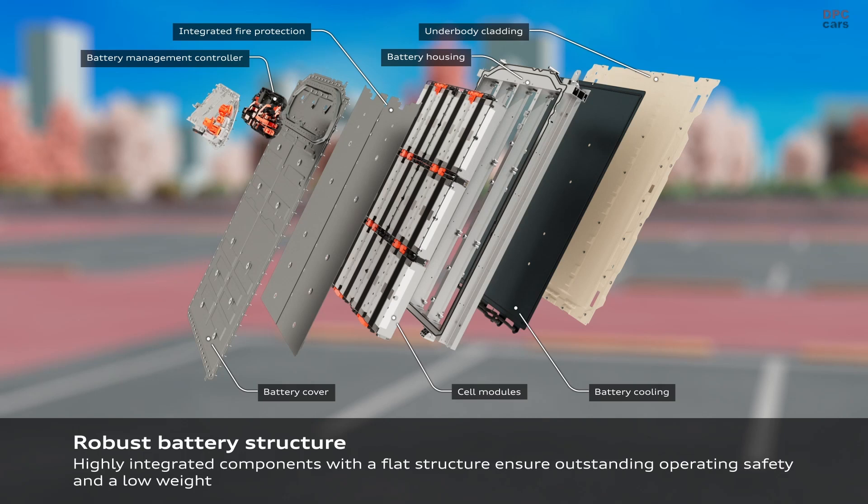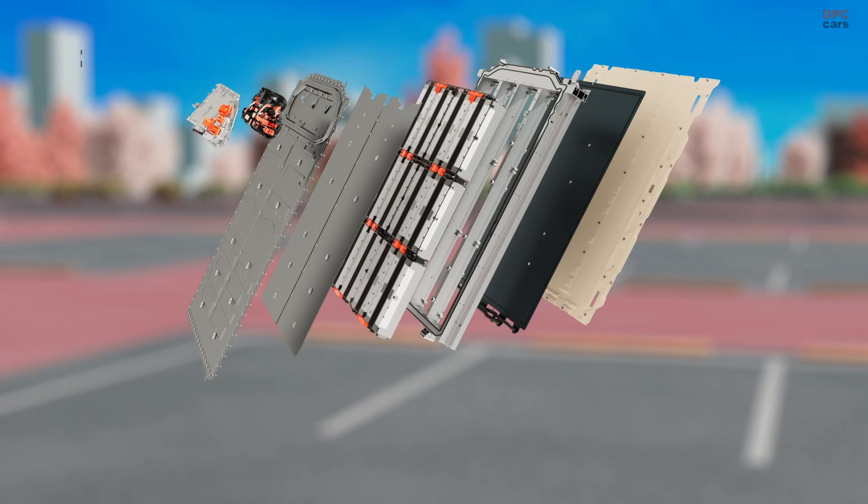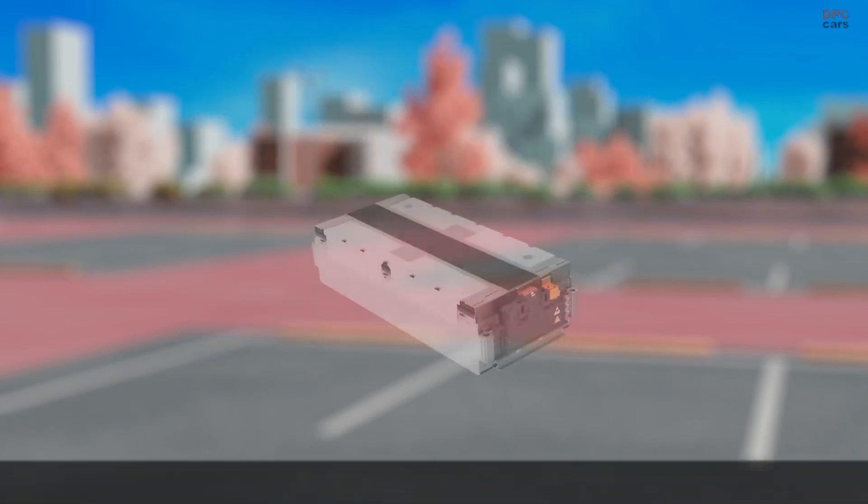This top-tier model allows the Q6 Sportback e-tron to achieve a range of up to 656 kilometers, making it the range champion in the Q6 lineup.